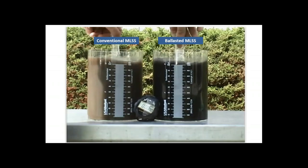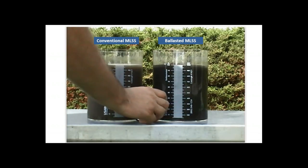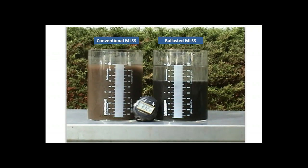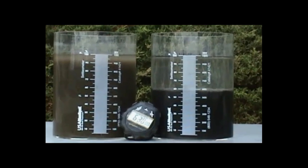Let's start with a video. It's a simple side-by-side settling test. On your left, you have conventional mixed liquor with a poor SVI of about 200. On your right, it's ballasted mixed liquor, with the intent to increase the settling rate of those biological flocs. In a fraction of time, the ballasted mixed liquor sample settled faster, but also better, leaving behind a clear supernatant — that is your secondary effluent. This is the fundamental aspect we'll address in today's webinar.